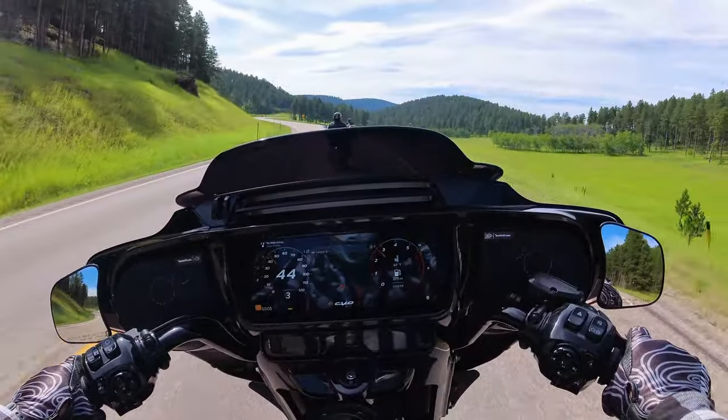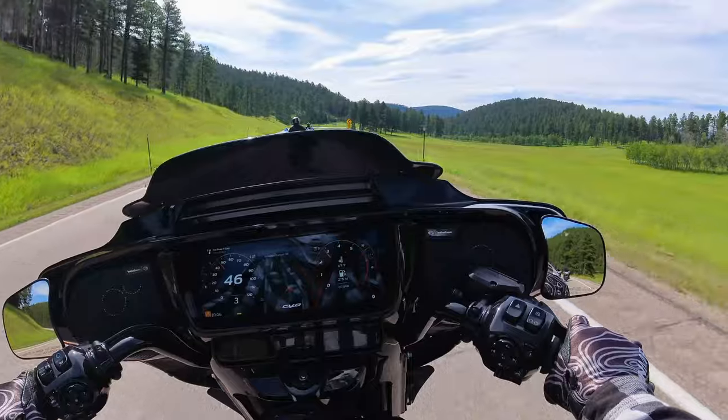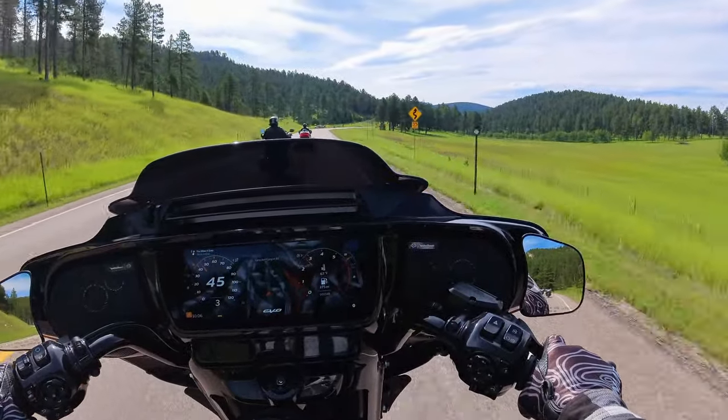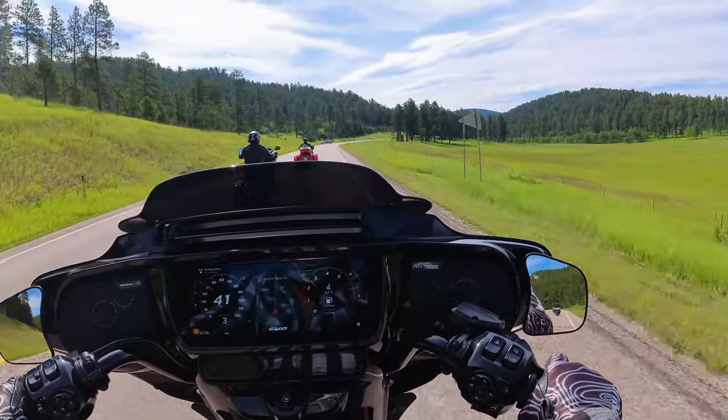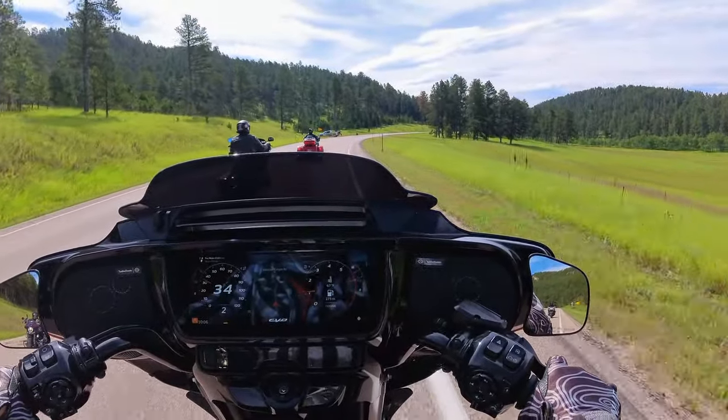At Sturgis last year, I rode the new CVOs - a Road Glide and a Street Glide - wearing a full-face helmet. The audio on those was adequate, that was the word I'd use. Riding at Sturgis at 35 to 60 miles an hour, I could hear the stereo okay. It was not impressive, but it was not bad.